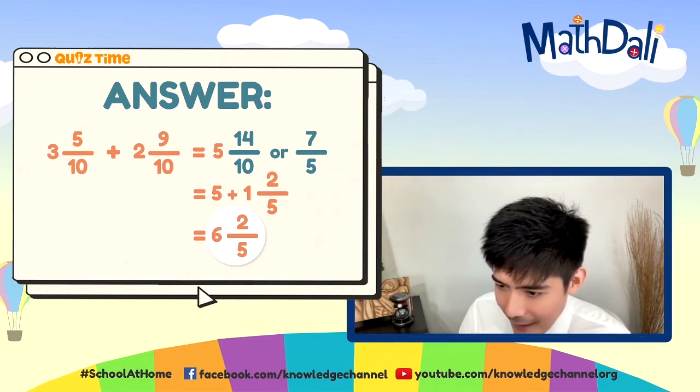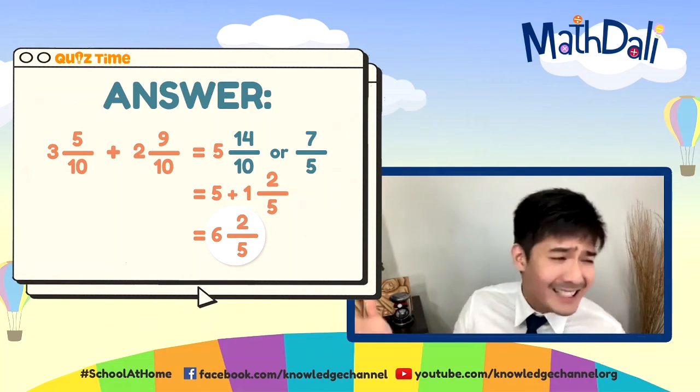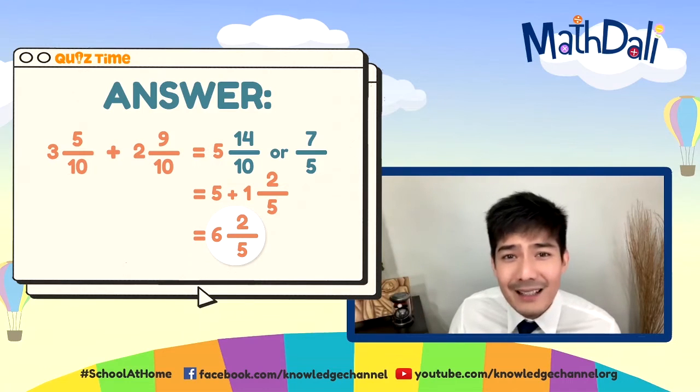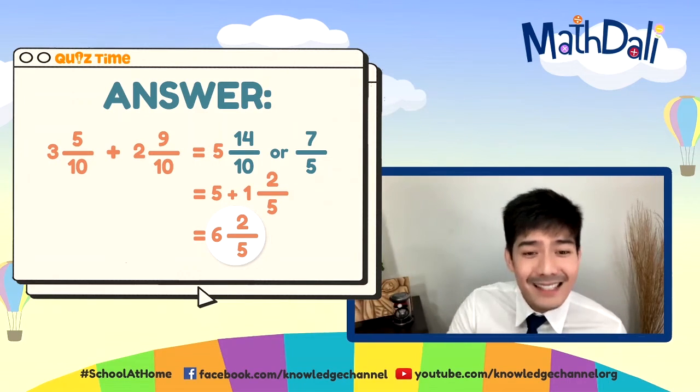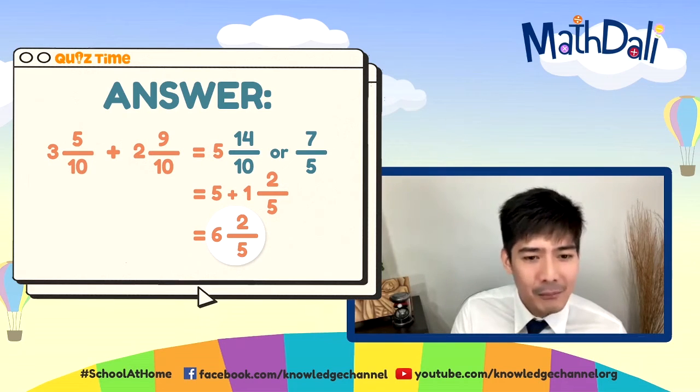Good job kay Madeline, pati kay Pat. Diamonds says mahirap — huwag mag-alala, hindi naman mahirap. Walang math hirap — it's math-dali. Kaya-kaya yan. Let's move on to question number 3.